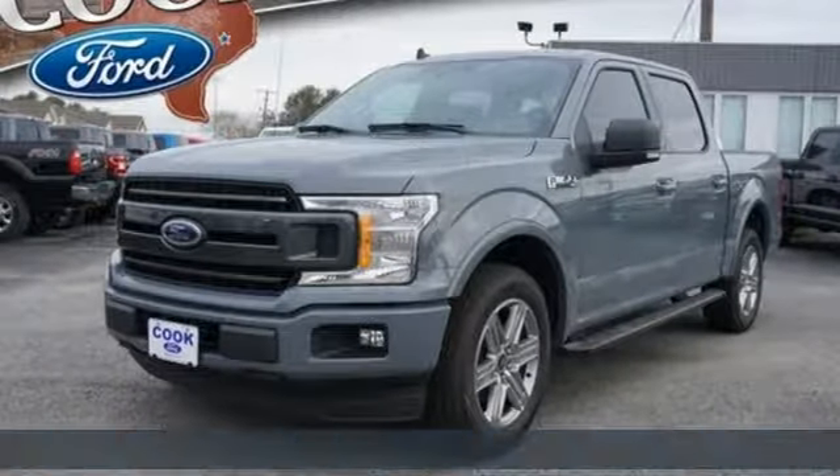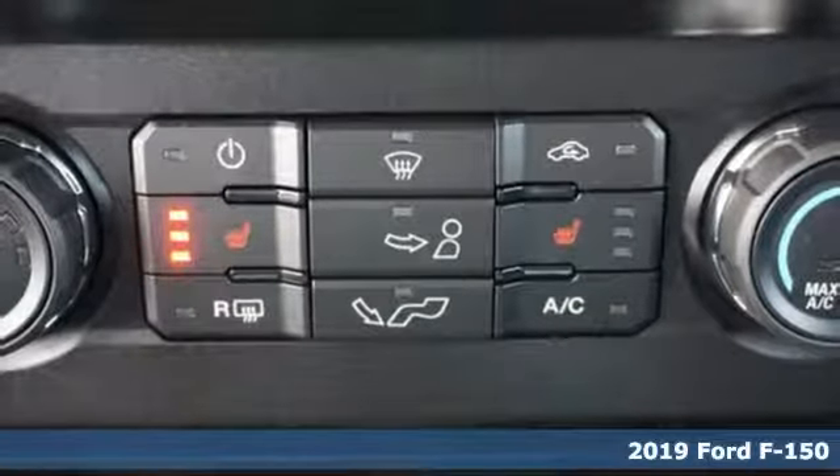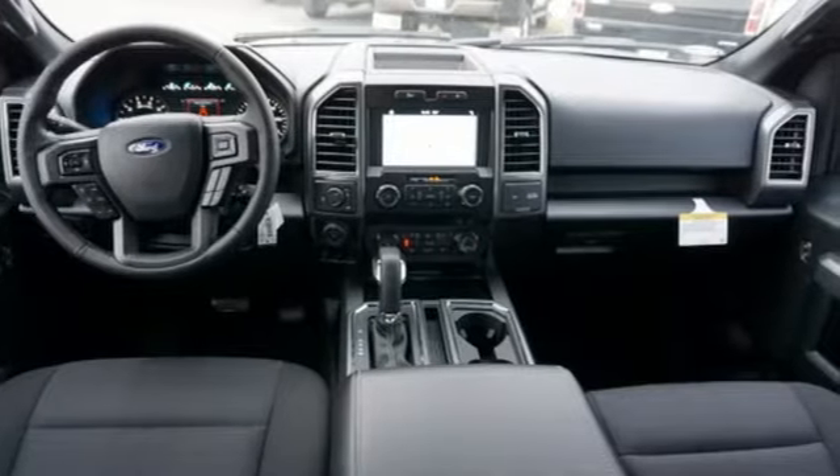It's a new 2019 Ford F-150. This truck was built to tough it out and tested to make sure it's up to every challenge. It's well equipped with the features you need.